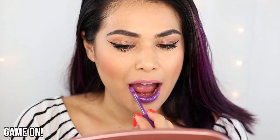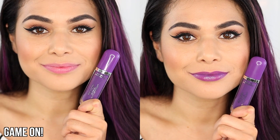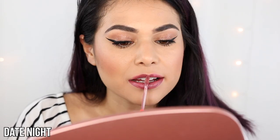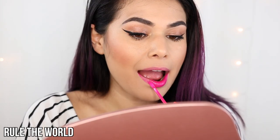Here's Game On. Here's Act Naturel — this one's the one I'm wearing throughout the video, it's called Date Night. And lastly we have Rule The World.